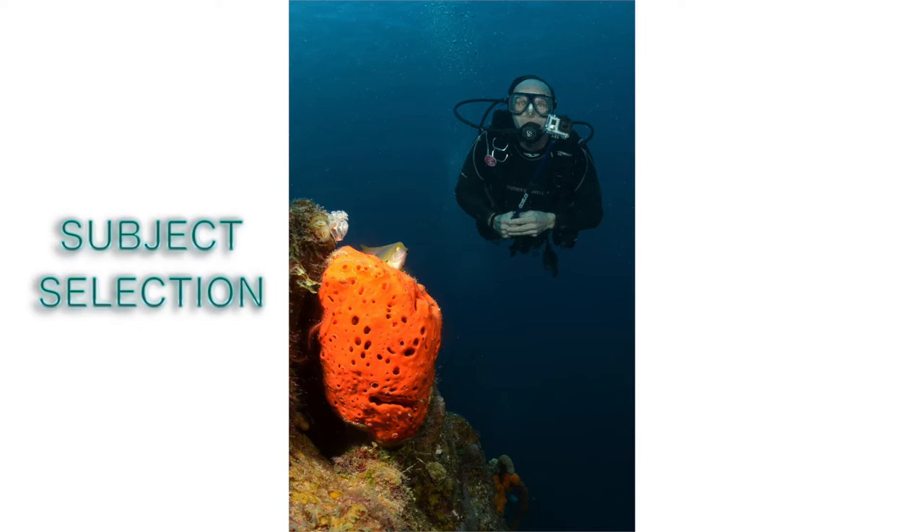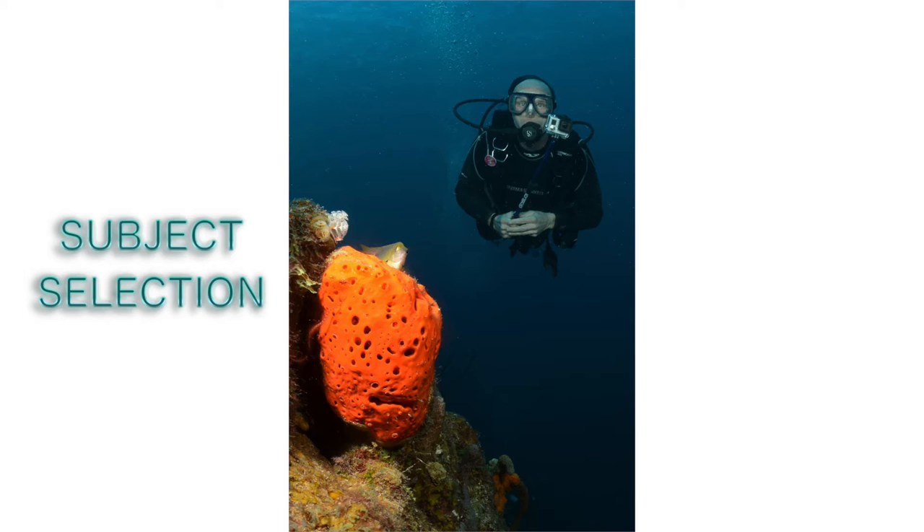Subject selection, in my opinion, is so important, and it depends not only on how cool the subject is, but also how easy it will be to approach the subject with lack of damage to the reef, the conditions like current, visibility, and depth, the background of the subject — very important — and also depends on the type of lens I have on my camera, and my strobe and lighting options.